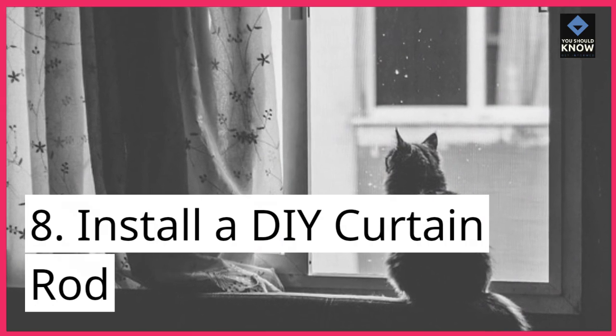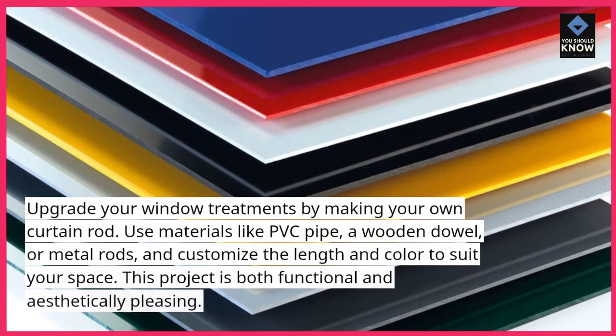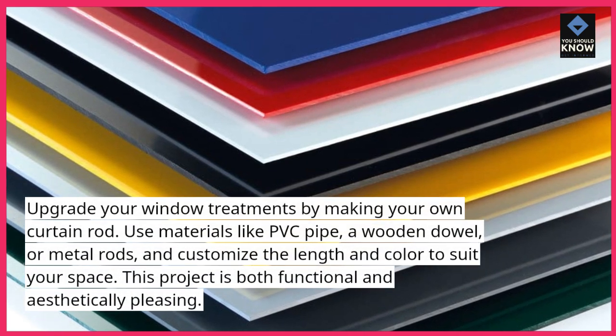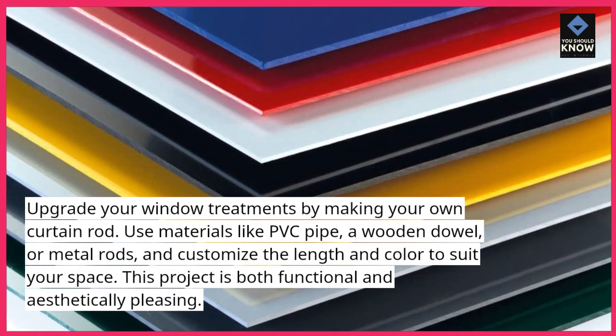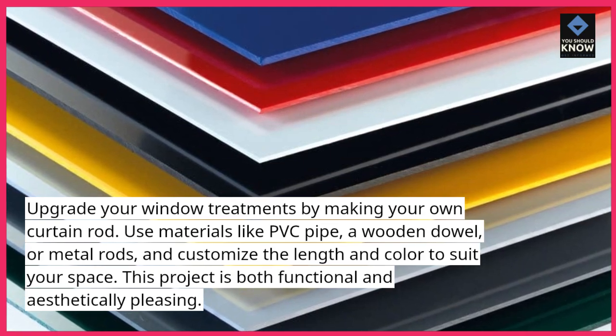8. Install a DIY curtain rod. Upgrade your window treatments by making your own curtain rod. Use materials like PVC pipe, a wooden dowel, or metal rods, and customize the length and color to suit your space. This project is both functional and aesthetically pleasing.